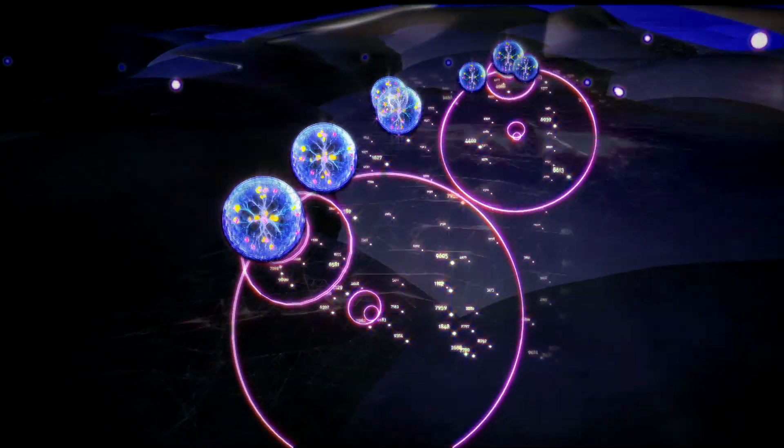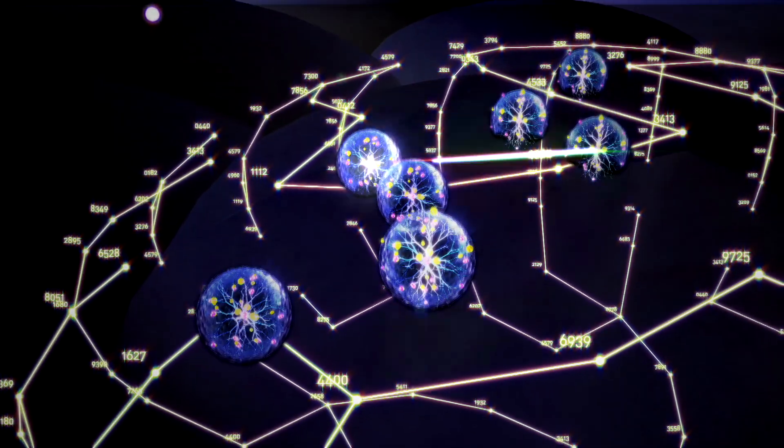I envision a world where we could have filters in place in our bloodstream taking care of toxins in your systems.